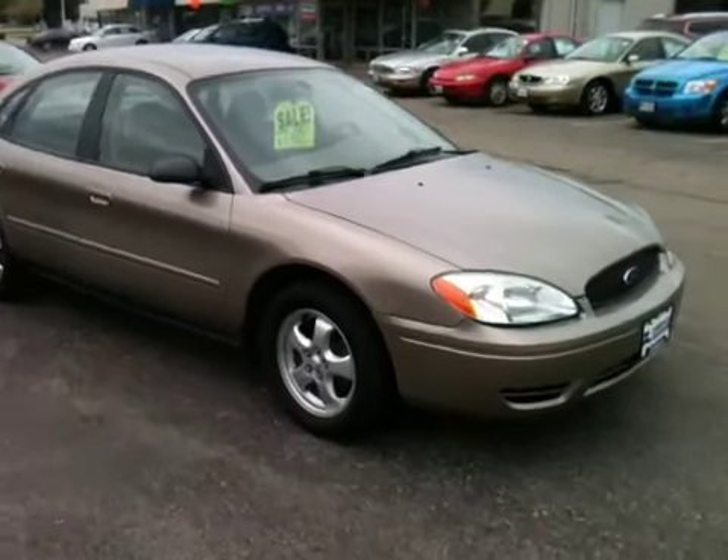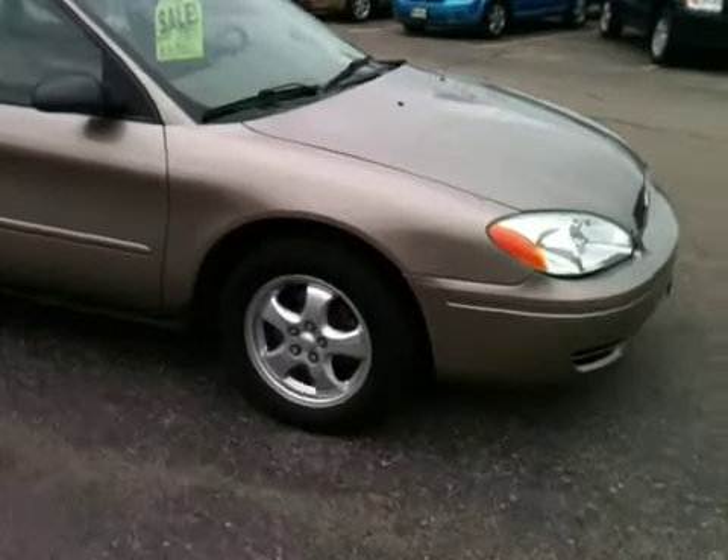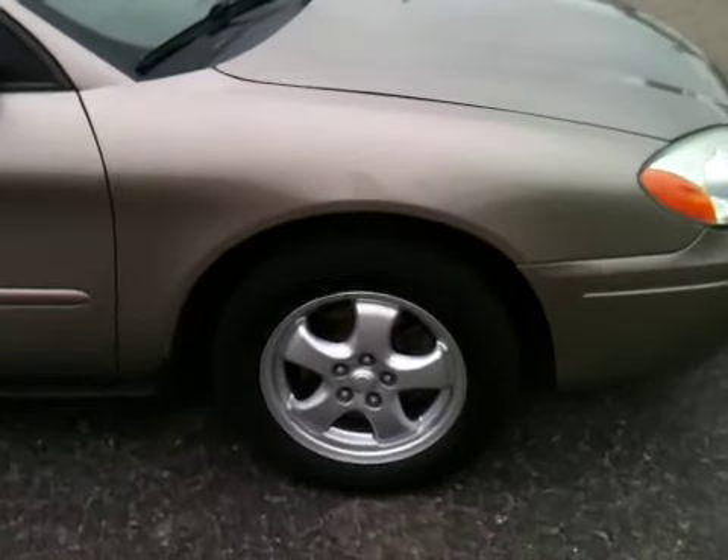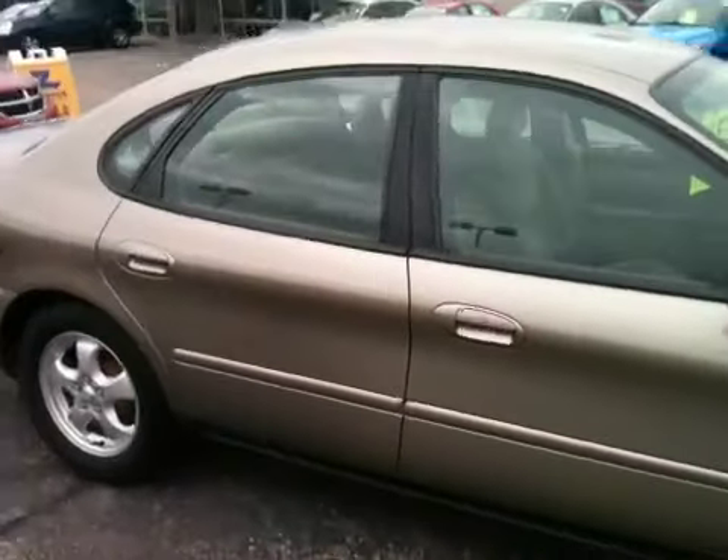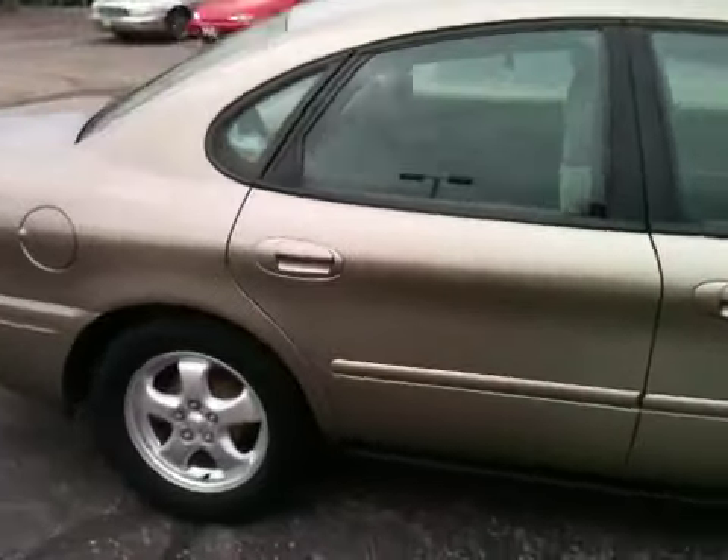Thank you for shopping today at Zimbrick. I just want to do a quick overview of our 04 Ford Taurus. New tires. The vehicle was a local trade-in, safety inspected by us at Zimbrick. Therefore it receives our five-month, 5,000 mile warranty with no deductible.